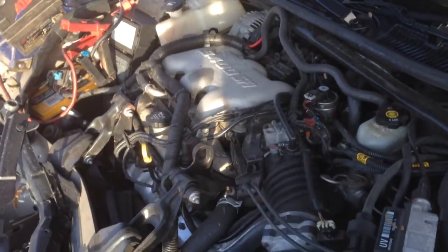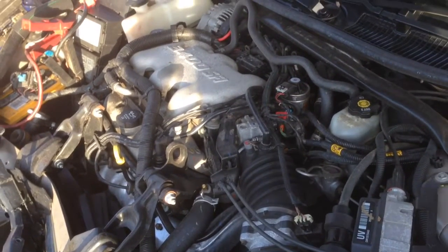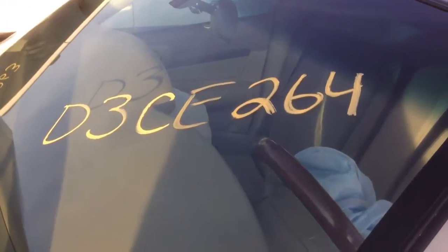We do offer extended six months, one year, and lifetime parts and labor warranty. Again, this is D3CE264.